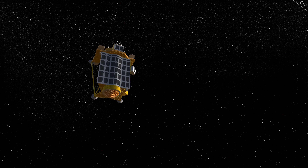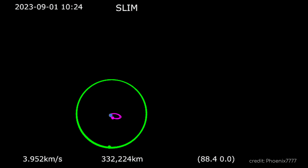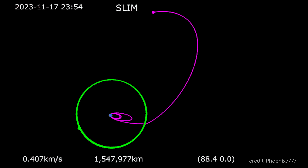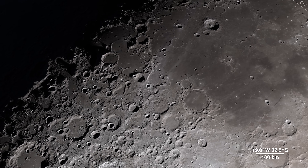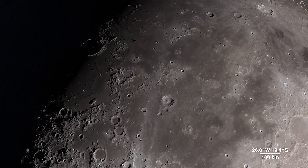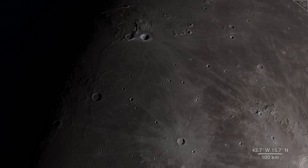SLIM also carried two tiny lunar excursion vehicles, LEV-1 and LEV-2, designed to deploy from SLIM and gather their own data and photos. Beyond its scientific aims, SLIM is also a showcase of the latest in engineering and mission operations. It aimed to demonstrate how a small explorer could execute accurate lunar landing techniques, accelerating the study of the Moon and other planets by using a lighter, more precise exploration system, able to land in treacherous, rocky terrain even too difficult for larger crafts.